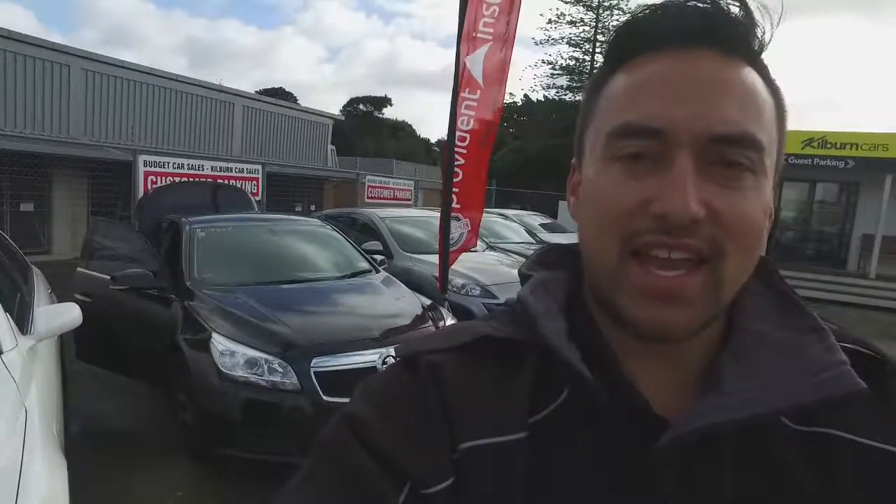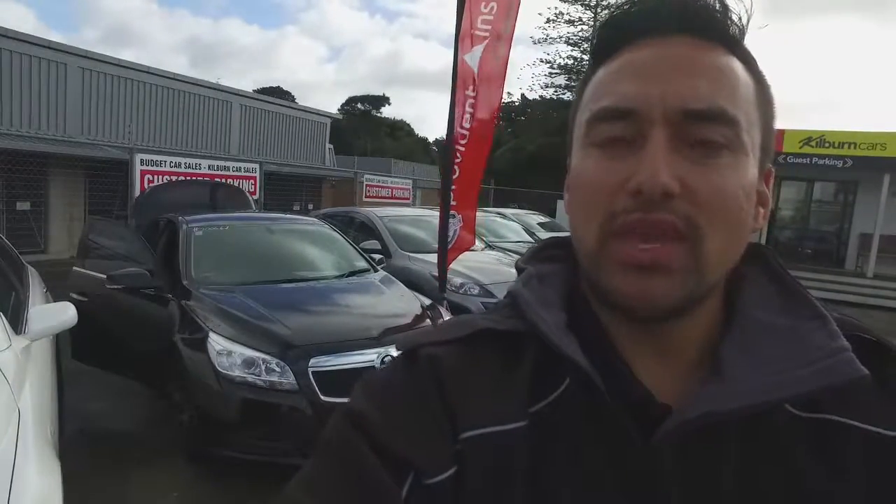Hey there Jasmine, Tomoe here from Budget Car Sales in Manukau. Just got your email inquiry in regards to the Holden Malibu right here behind me.